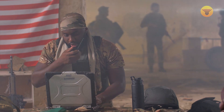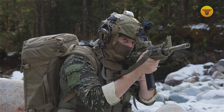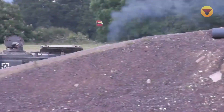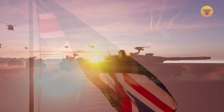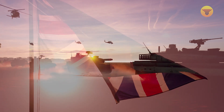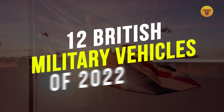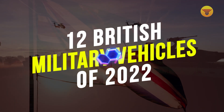While the United States may be the most powerful country in the world, it's not the only one with a formidable military force. From drones to helicopters to tanks, Britain's armed forces are also quite adept at turning out some of the most innovative and advanced military vehicles on Earth. In today's video, we'll look at 12 of the most impressive British military vehicles that will surely blow your mind.